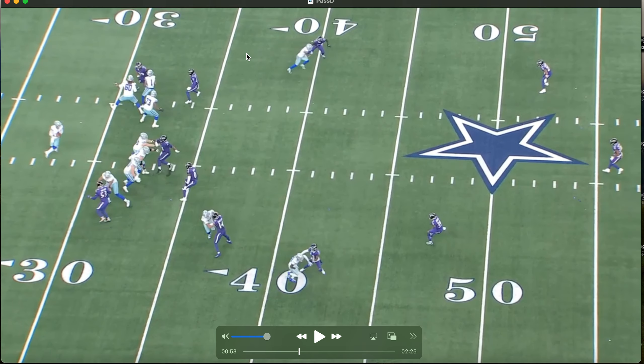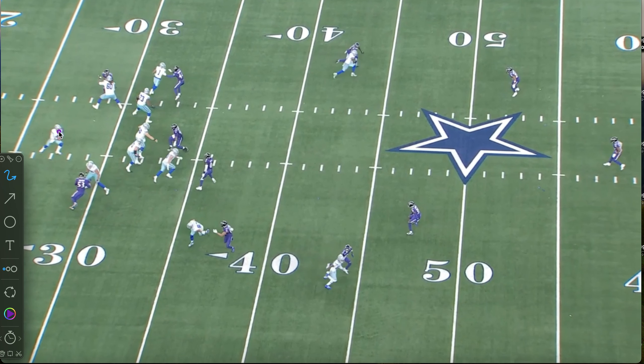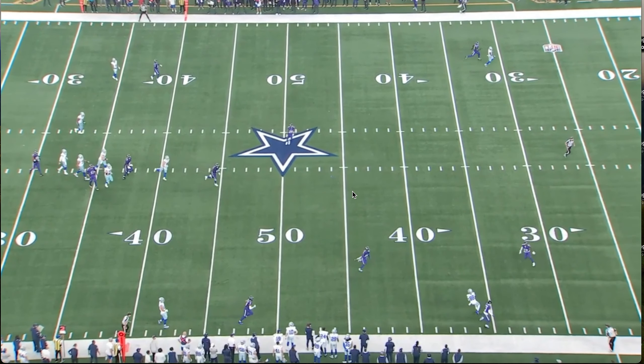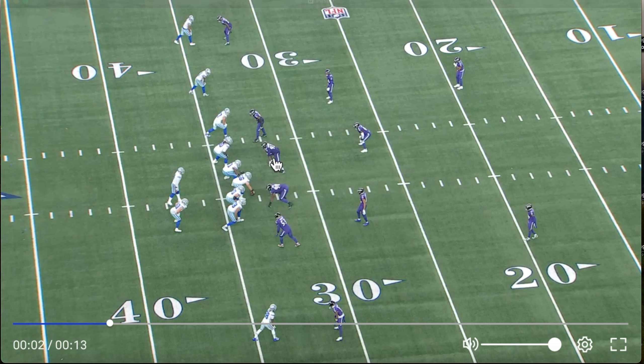Here Dak Prescott uses his eyes to freeze the deep safety, then throws a back-shoulder ball to CeeDee, and Nate Wiggins gets caught chasing. Dak drops back, looks to the middle of the field — that freezes Marcus Williams — gets this one-on-one away from the safety, and throws it knowing Marcus Williams will break on the ball, putting it away from him into the back shoulder. Nate Wiggins just gets caught chasing in man coverage, thrown right underneath the safety.